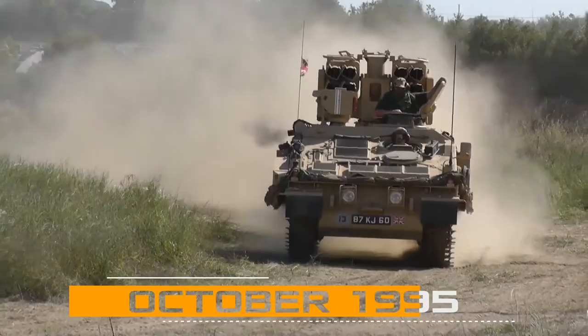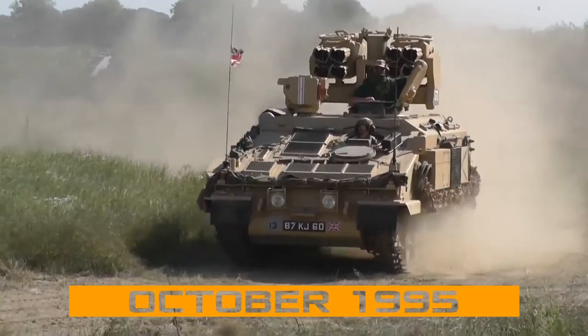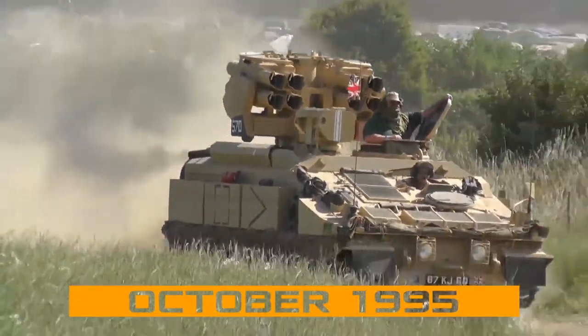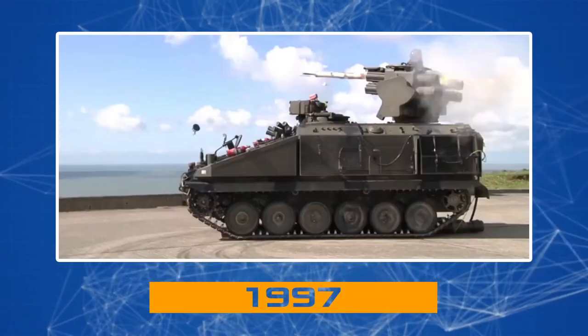In October 1995, the UK Department of Defense accepted the self-propelled high-velocity missile system (SPHVM) with the commercial name Starstreak, and since 1997 it has been transferred to the military.